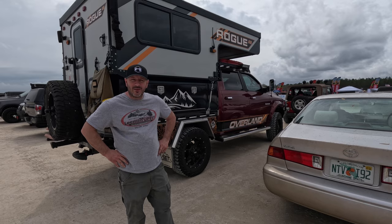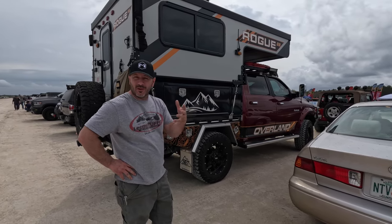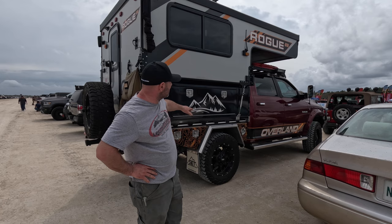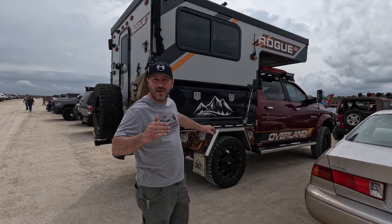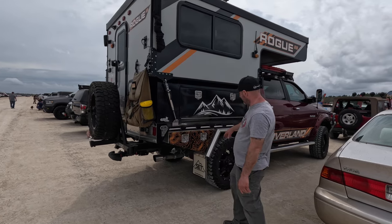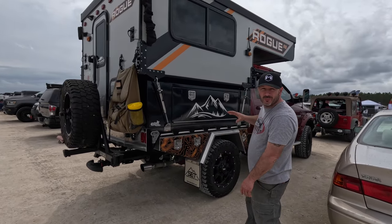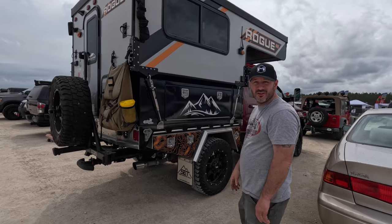Here we've got a Dodge Ram with a truck bed camper on a flatbed-style setup. We just picked up a '24 Ram that we're going to do something similar to, but in a dually platform. I really like it on a flatbed — you pick up all this extra storage instead of having a big truck bed in the way when you're hauling a camper. We're going to start a project like this and do a whole series on it.